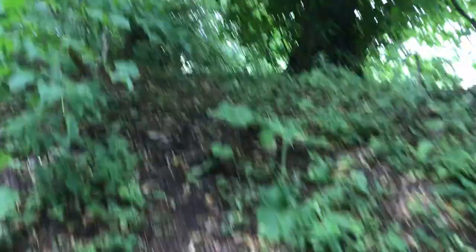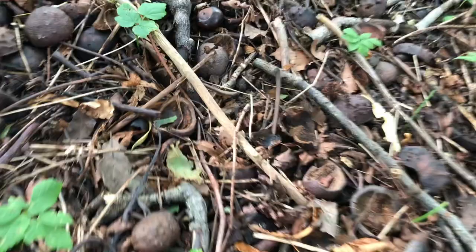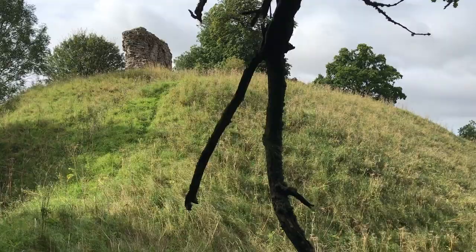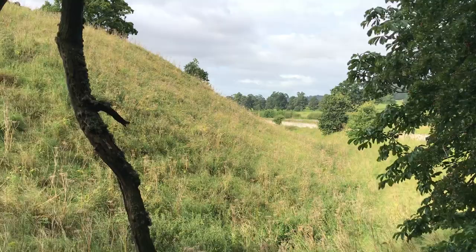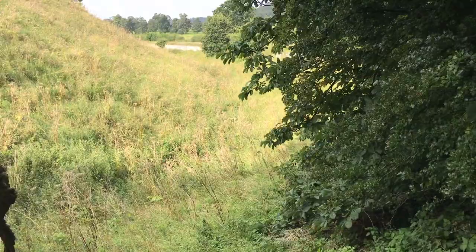Look at all these chestnuts on the ground, under the chestnut tree. It's quite beautiful — you can see the chestnut tree leaves. Have a look at this: here you can see the shape of the landscape we're on, and you can see the path leading up there, and the ditch surrounding the mound, the promontory, that the castle was built on.